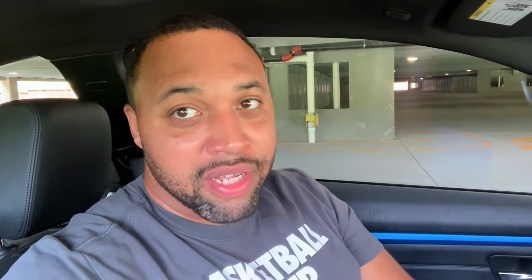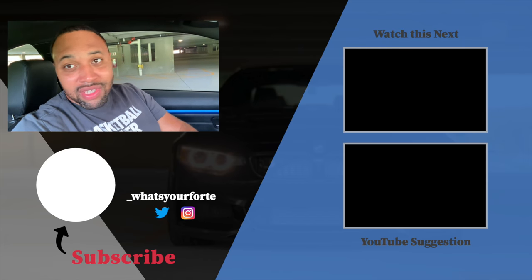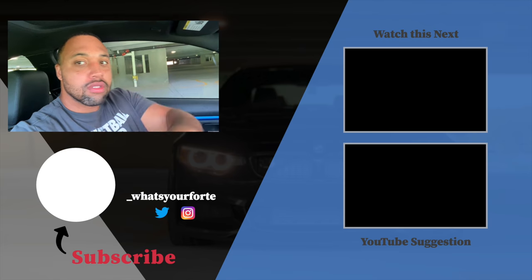Alright everyone, you just saw how the sound settings perform and how they sound in the car. I think it sounds pretty good — let me know what you think down in the comments below. That's the video, those are the settings. If you have any questions, please let me know — hit me up on Instagram, in the comments, or any of my social media. Like, subscribe, follow, let me know what you think. I'll holler at y'all later. Peace.